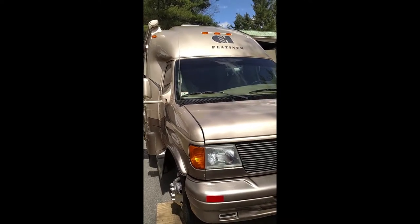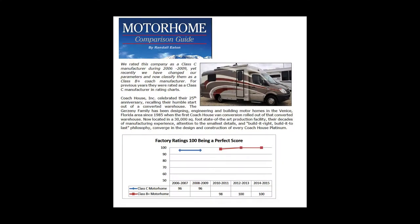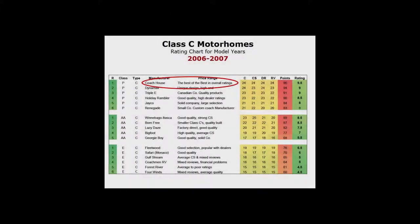Welcome to the video tour of the 2006 Coach House RV Motorhome. Coach House is a small, family-run company out of Nokomis, Florida that makes the highest quality B-plus motorhomes you can buy. Randall Eaton's Motorhome Comparison Guide has rated the Coach House motorhome as the best of its class for many years running.